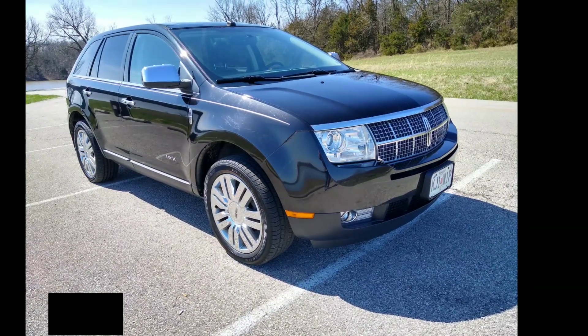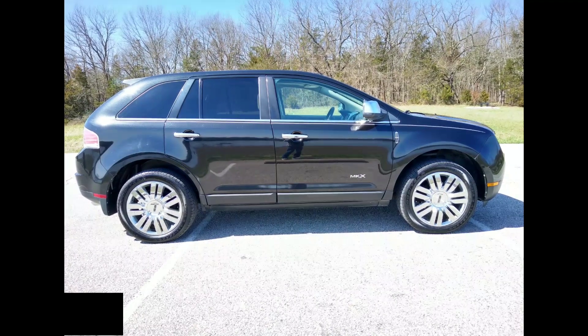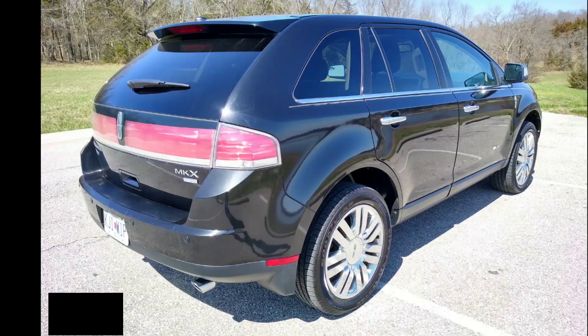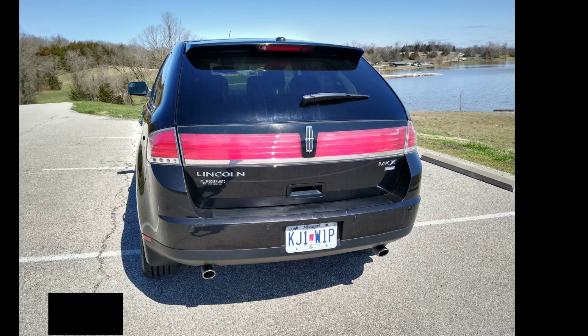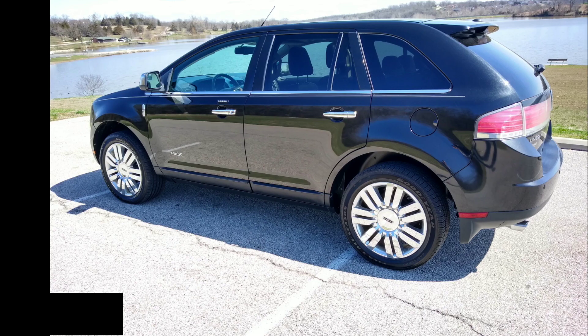What we have here is a 2010 Lincoln MKX offered for sale. It is all wheel drive, 3.5 liter, 20 inch wheels, moonroof, heated and cooled seats. 123,000 miles for a 2010 — fairly low mileage.